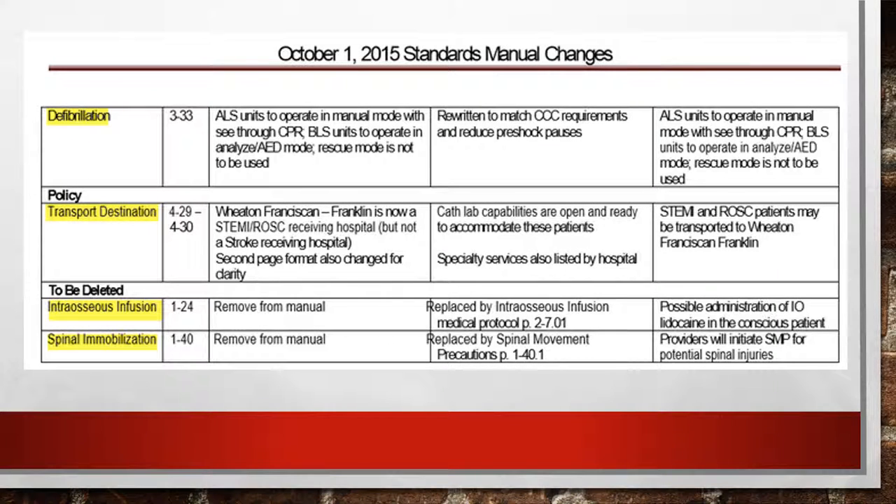Another protocol that was changed is defibrillation. We're seeing in feedback that paramedics are using the analyze button on the Zoll — we are never to do that. When you put it into analyze mode, it kicks the Zoll into AED mode, which makes our pre-shock pauses way too long. The longer we're off the chest, the worse the patient outcome. We identify the rhythm ourselves and shock — we do not rely on the Zoll's AED mode.